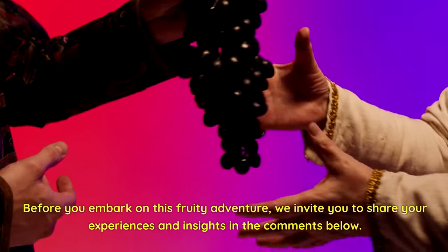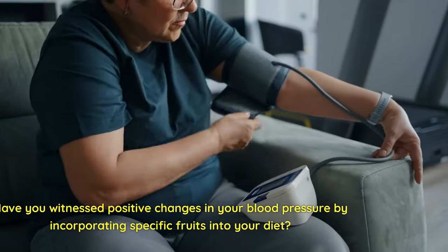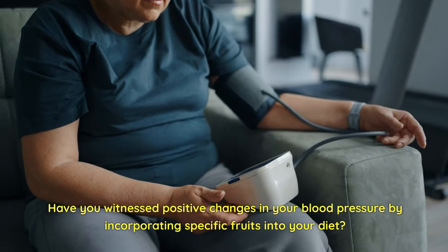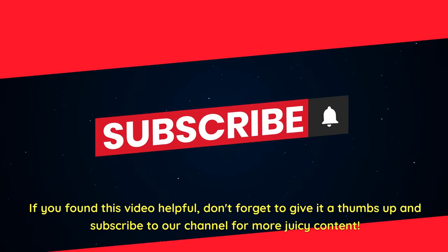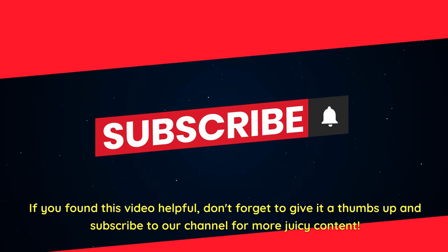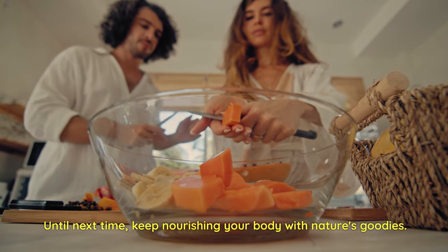Before you embark on this fruity adventure, we invite you to share your experiences and insights in the comments below. Have you witnessed positive changes in your blood pressure by incorporating specific fruits into your diet? Your stories can inspire and guide others on their path to heart health. If you found this video helpful, don't forget to give it a thumbs up and subscribe to our channel for more juicy content. Let us know in the comments below which fruit is your favorite. Until next time, keep nourishing your body with nature's goodies.